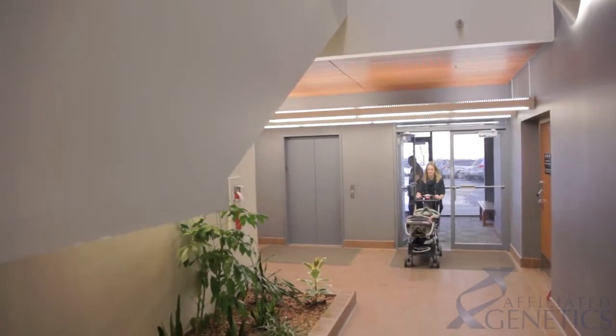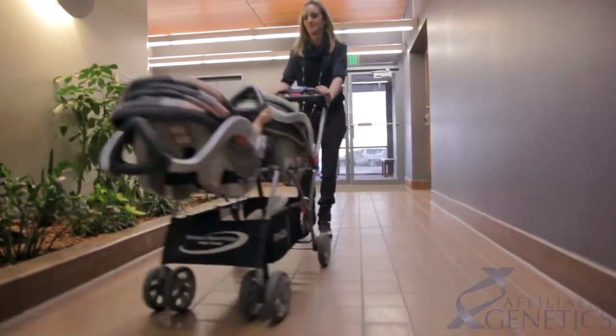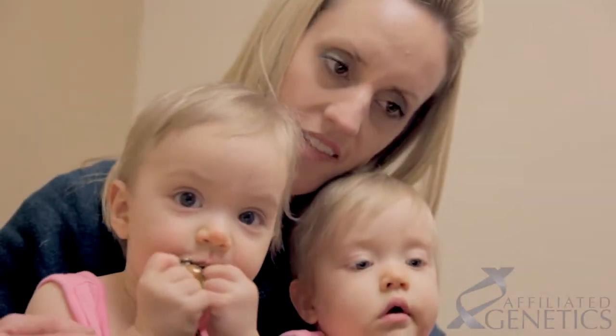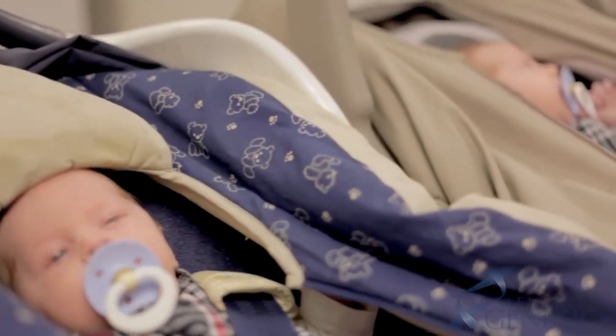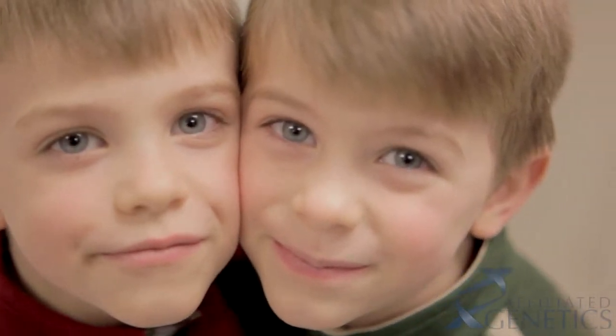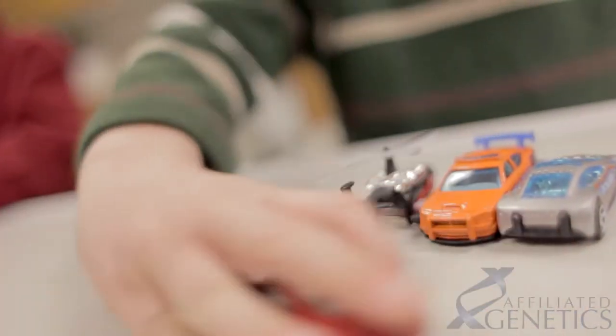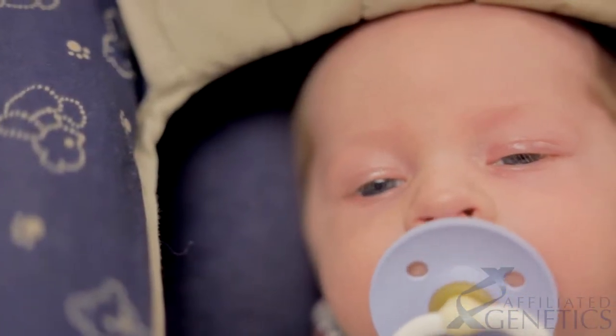Approximately 1 in every 60 births results in the delivery of twins. DNA-based testing is the most accurate method to determine if twins are identical or fraternal. The medical term for this is twin zygosity testing. Twins are either dizygotic, commonly referred to as fraternal, or monozygotic, referred to as identical. Seventy percent of twin births are dizygotic while the remaining 30 percent are monozygotic.